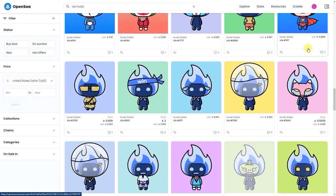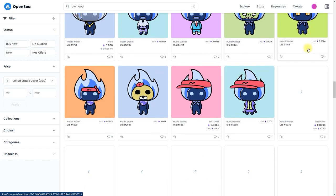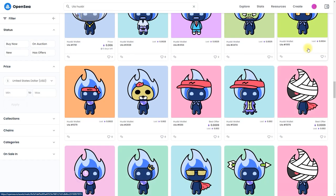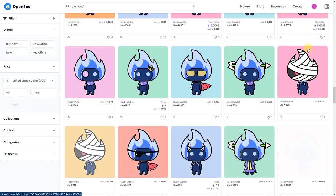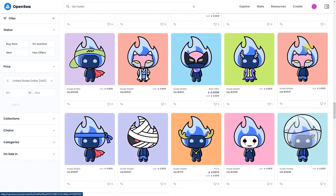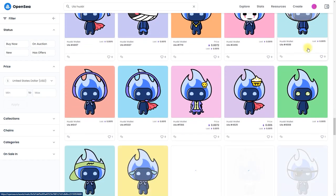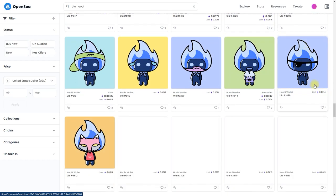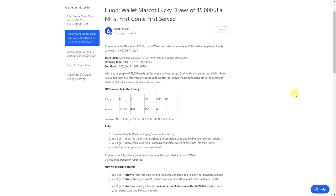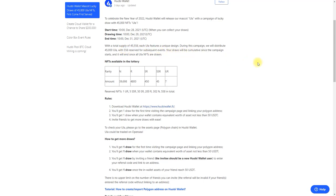Sadly, the campaign has already finished. 45,000 ULA NFTs have found their owners. If you became a lucky one, share about it in the comments. 170,000 users were fighting for the possession of these NFTs. With a total supply of 45,558 NFTs, this was a fantastic campaign. There are more ULA NFTs than were distributed during the event — 558 ULAs are reserved for future events, so you still have a chance to get yourself one. Rare ULAs will surely be worth a lot in a very short time.